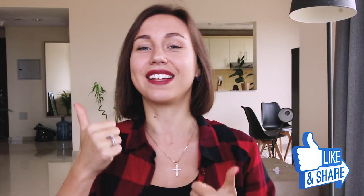So guys, I believe I've answered so many of your questions. Let me know your feedback in the comments below. If you find this video useful, don't forget to hit the like button and subscribe to my channel so you will not miss my next video. Thank you for watching — I will see you very soon. Bye bye!